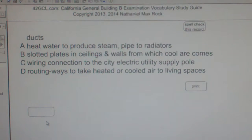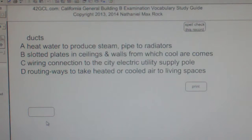Multiple choice question: Ducts. A. Heat water to produce steam piped to radiators. B. Slotted plates in ceilings and walls from which cool air comes. C. Wiring connection to the city electric utility supply pole. D. Routing ways to take heated or cooled air to living spaces.